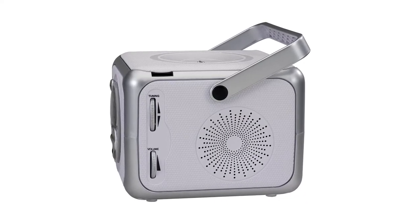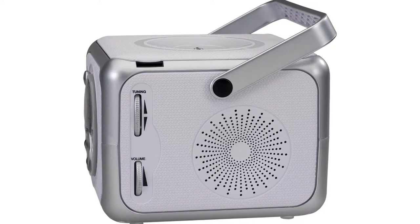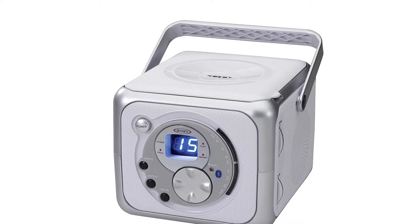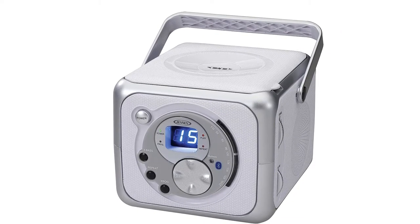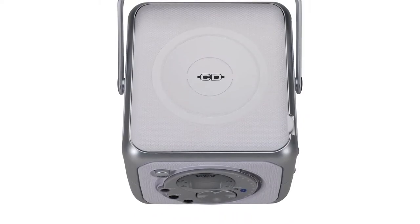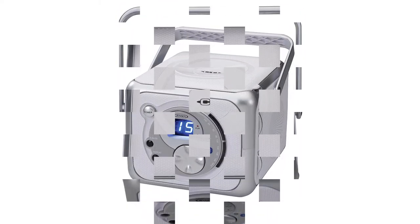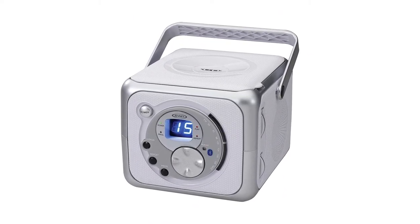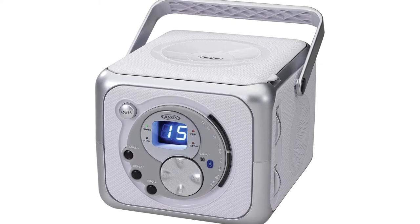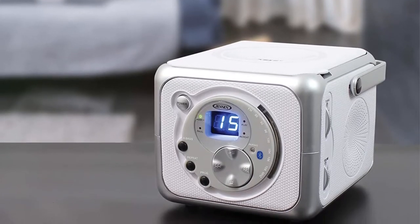Moreover, it has an AUX input that you can use to connect your iPod, MP3, or other digital audio players with this boombox. On the other hand, it even comes with Bluetooth connectivity and also features FM radio. To tune the radio frequencies and adjust the volume, adjustment controls are given on the right-hand side. Meanwhile, at the front, there are music playback controls along with an LED display. If you are fond of listening to bassy music, it even has an X-Bass button that boosts the bass as per your liking.